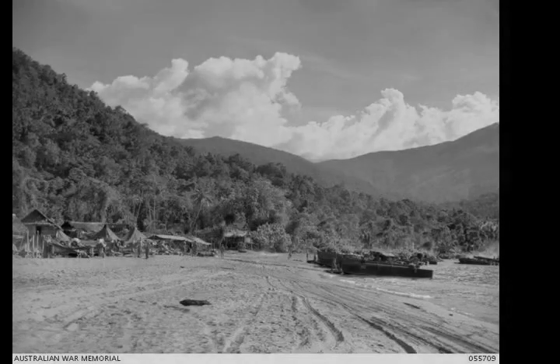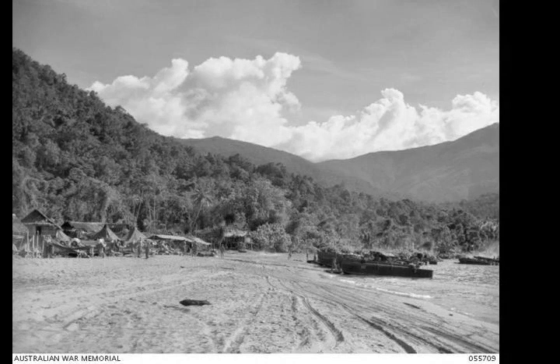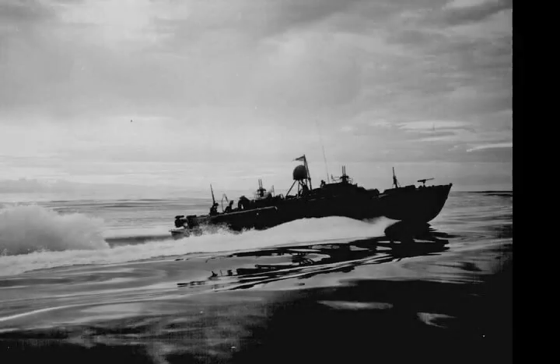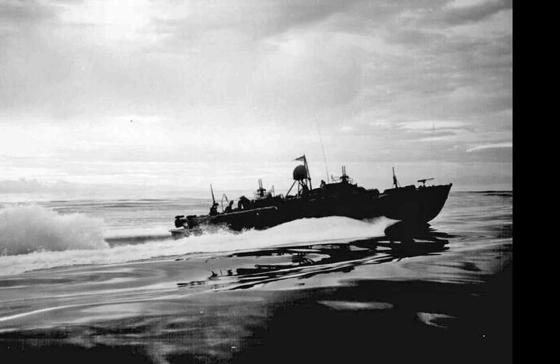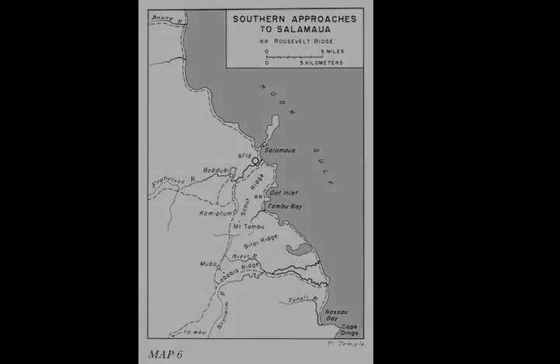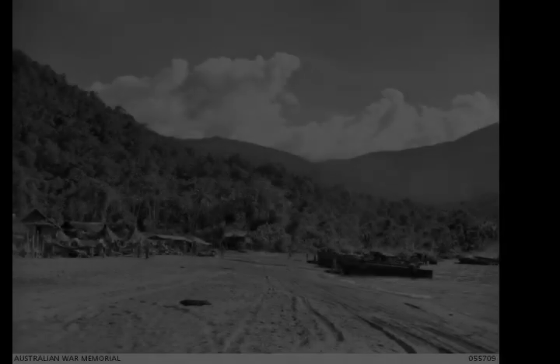The landing at Nassau Bay was an amphibious landing by Allied forces during the New Guinea campaign of World War II, taking place between 30 June and 6 July 1943. The operation was undertaken so that Allies could secure a beachhead to establish a supply point to shorten their supply lines for the proposed attack on Salamua, resulting in a battalion-sized force of U.S. infantry and supporting elements being landed largely unopposed on the southeastern flank of the battle zone.